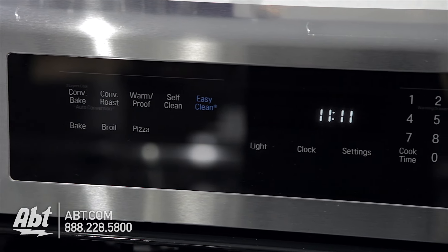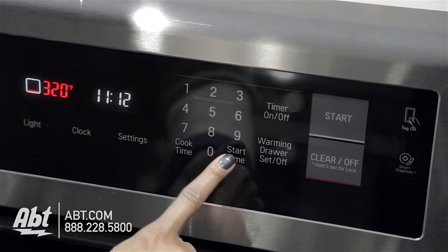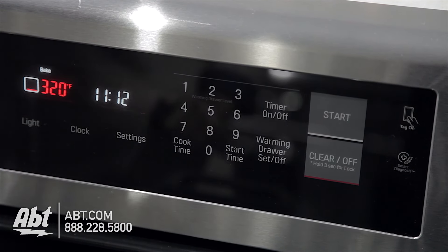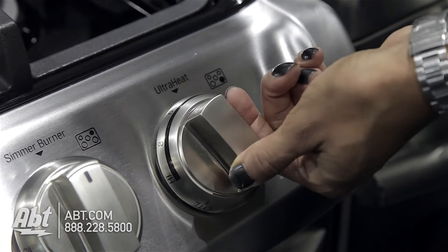The control panel is glass-touch with several baking options, numerical keys, and an easy-to-read LED display. It has five metal burner knobs with markers and guides to help easily identify burners.